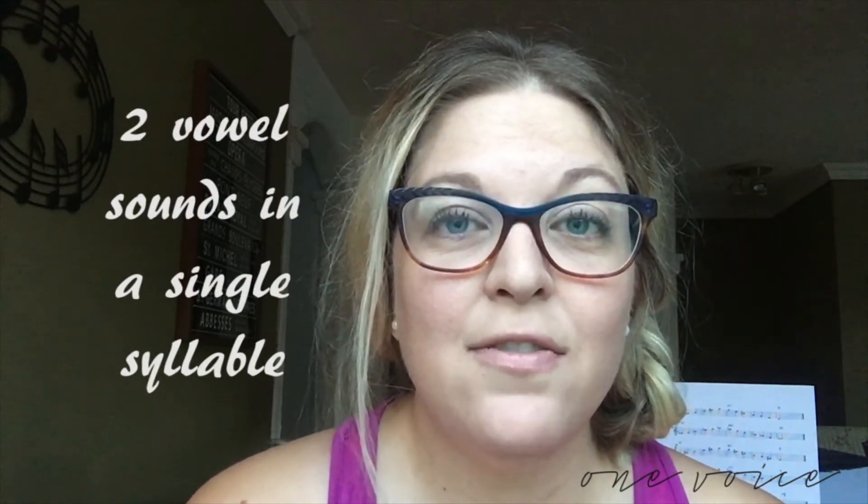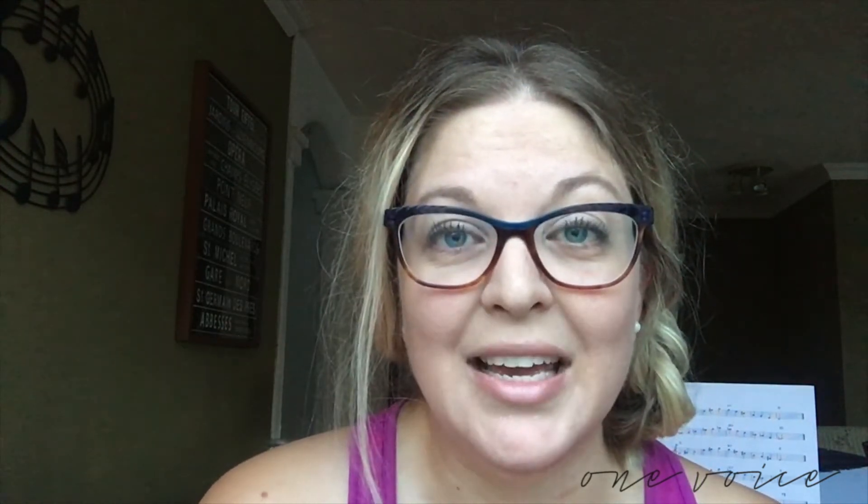If you were to try to say that right now — 'place' — you can feel your tongue lifting in the back when you say the last half of the vowel sound: 'place.'